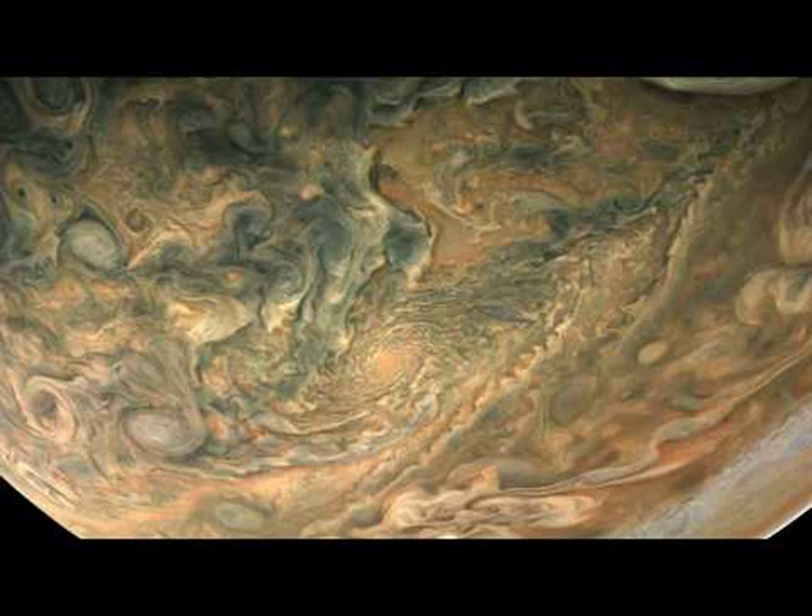After the Perijove, Jupiter recedes into the distance, then displaying the unusual clouds that appear over Jupiter's south. To get desired science data, Juno swoops so close to Jupiter that its instruments are exposed to very high levels of radiation.